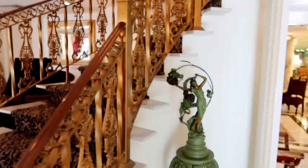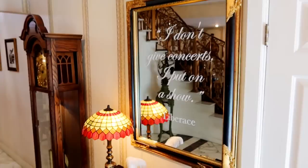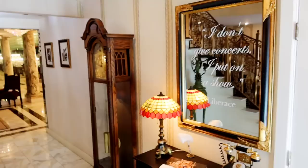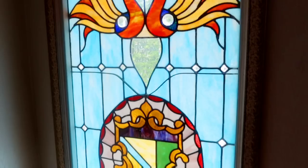They have a lot of plans for things they're working on right now. They're going to restore one of the bars upstairs and turn it into kind of the Western theme that he had it. But with COVID and everything, it kind of slowed things down. You can see it says, 'I don't give concerts — I put on a show.' Liberace. For some of you that saw the last video, this will be very similar, but there's always things that you miss.